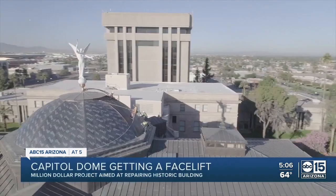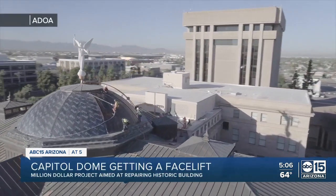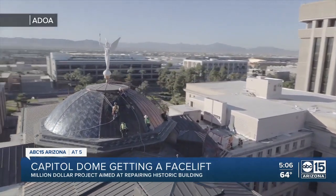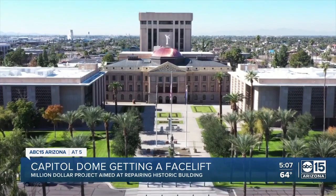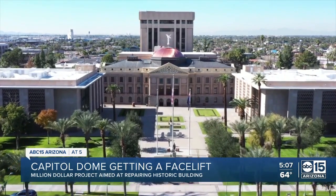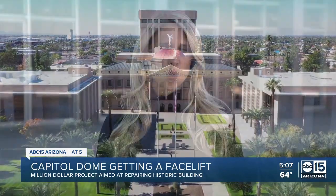The sealant process failed and created corrosion, contributing to the deterioration, so it really didn't look very good. She says they used a different method to install the copper sheets and hopes this time it'll last forever. It has been a historic landmark for Arizonans and the Capitol and the legislature, so it was really important for us to make sure that it was bright and shiny and just something that everyone can be proud of.